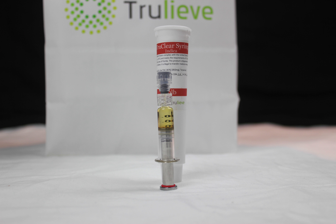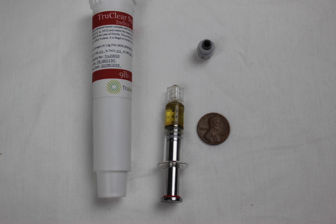Trulieve's 9lb Hammer TrueClear can be purchased for the oral, topical, and inhalation consumption methods. Each method of consumption may produce different effects, and each syringe contains 850mg of medicine.